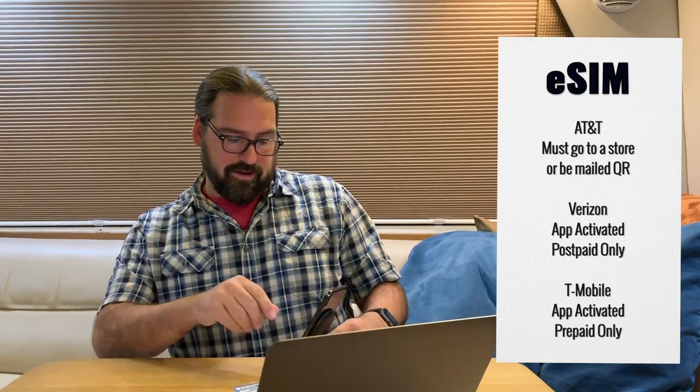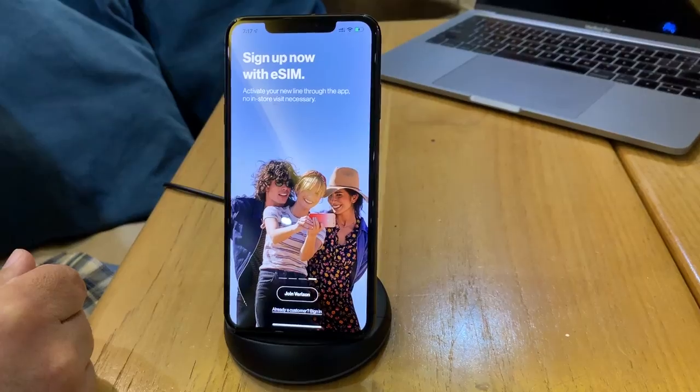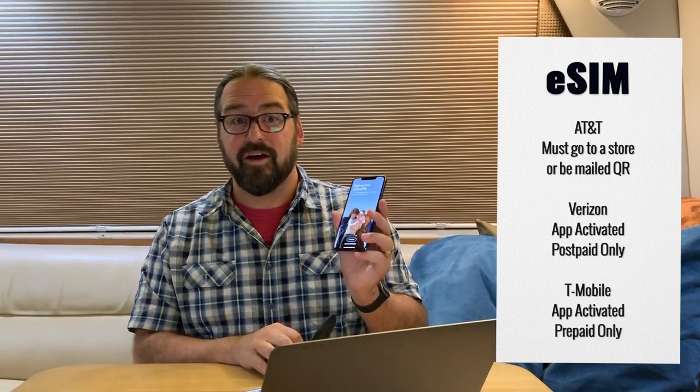In Verizon's case, it's slightly different. Verizon has actually got an app that does everything. They even advertise: activate your new line through the app, no in-store visit necessary. All done in the app — you have to go through a few steps. They're only supporting post-paid lines, so prepaid is not supported. They're making it very easy, encouraging you to port in numbers from other carriers, and pushing a promotion of $150 port-in credit to bring a number over from another carrier to eSIM on Verizon.